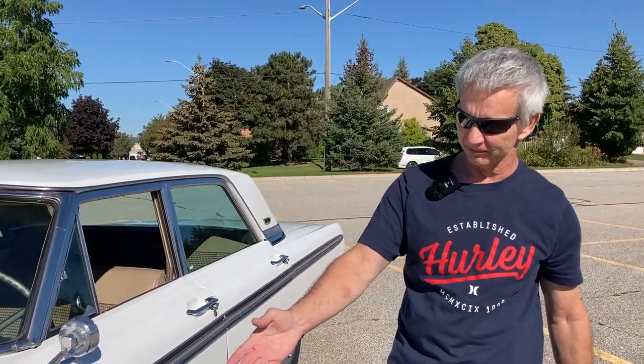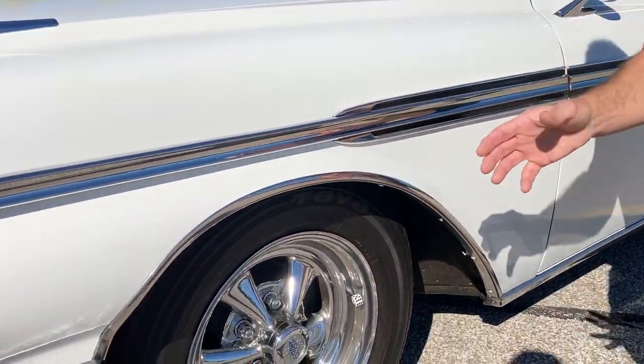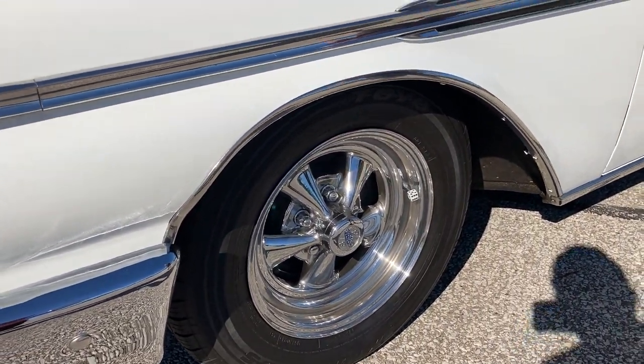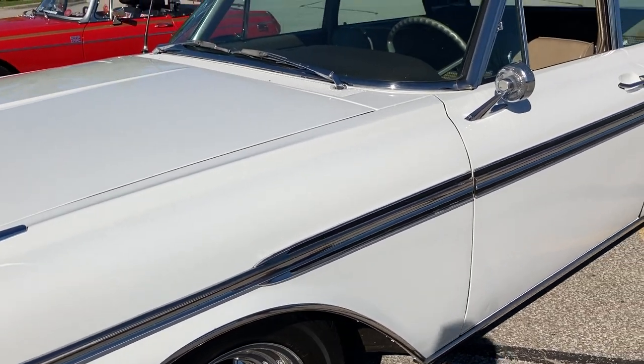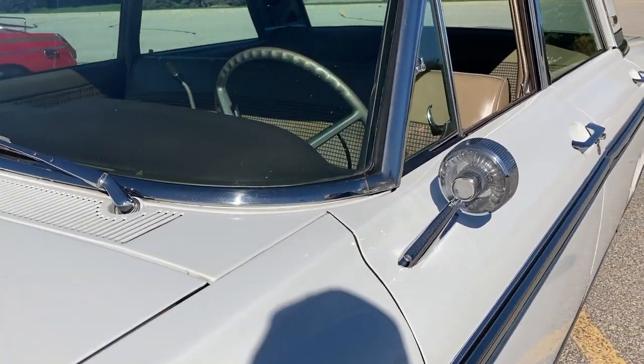I went up to 15-inch because the old style had the bolt pattern where you could put them on anything — Ford, GM, Chrysler. They fit anything. So I bought those, cleaned them up, put a set of 15-inch radial tires on it. It made a huge difference. It's absolutely lovely.